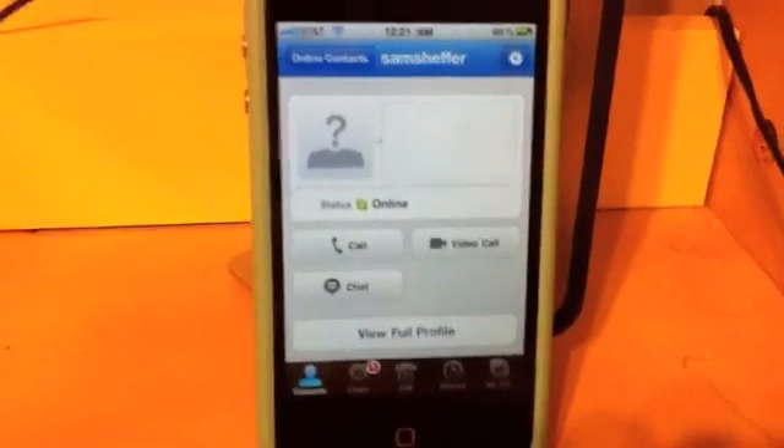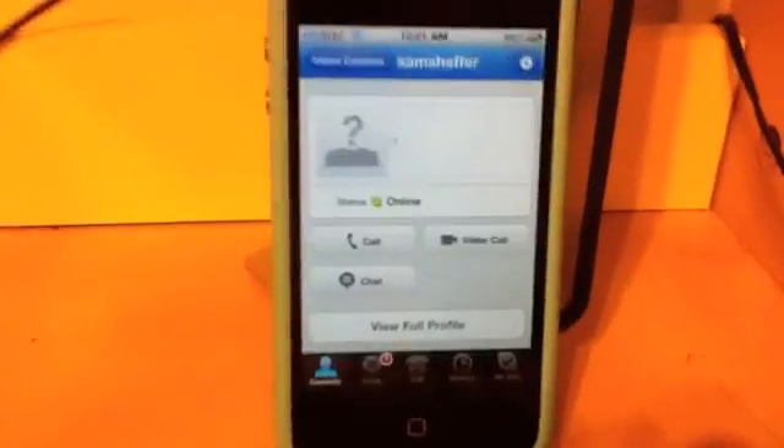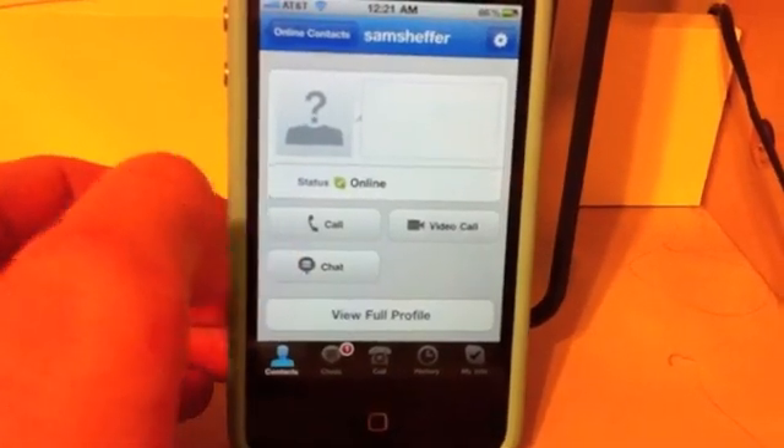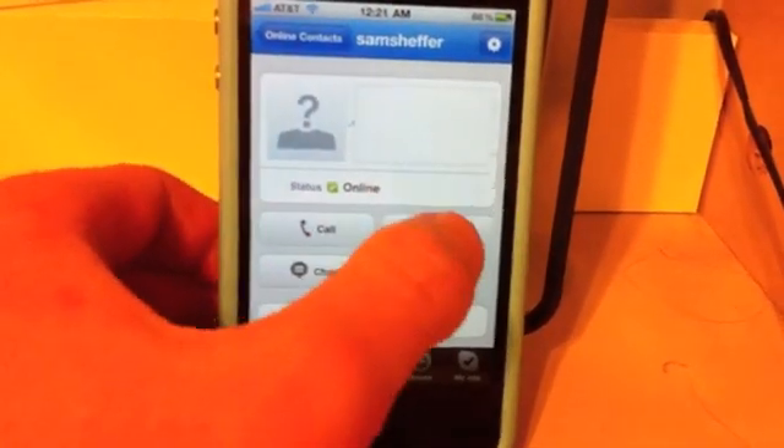Hey, this is Ross Miller from Pink Gadget, and we're going to check out the new Skype 3.0 video option. Alright, so we're going to go ahead and do an iPhone to iPhone video call.